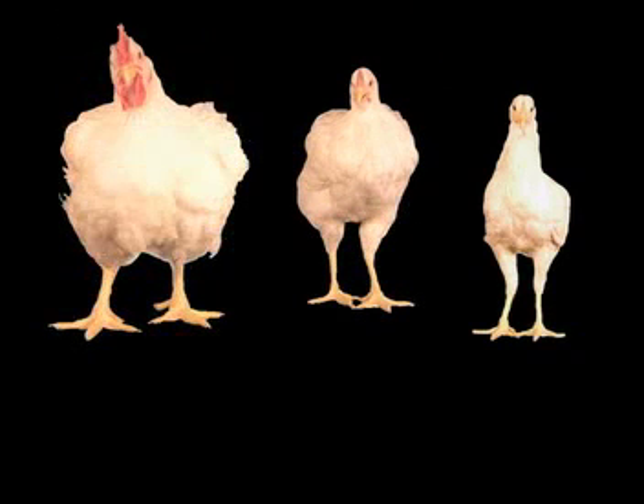In Canada, chickens grow extremely fast with exceptional feed conversion. Compared to 50 years ago, an equal amount of chicken breast meat can be produced with one-third of the feed.